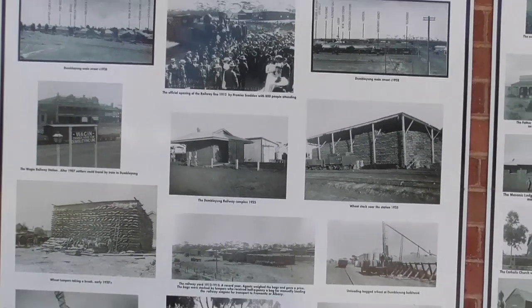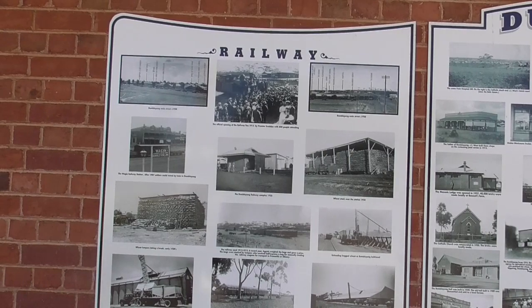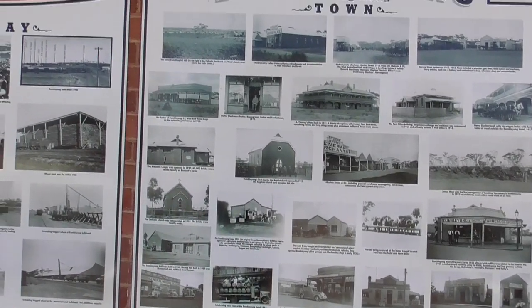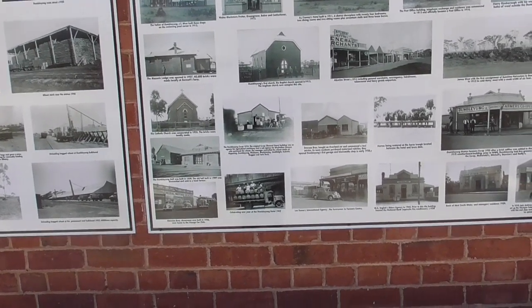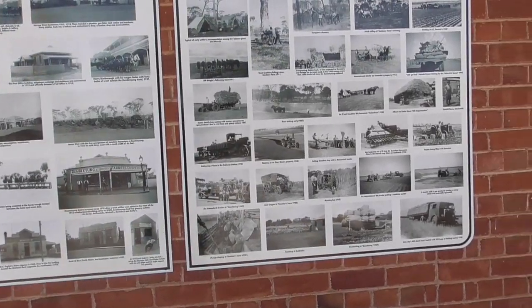Outside the railway station, there's an information board showing about the railways in town, and as we continue over, the beginning of the town of Dumbelung — showing the various buildings that used to be and what they were originally, and also the very early farming days.